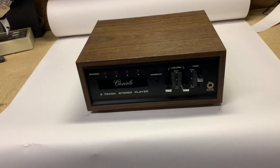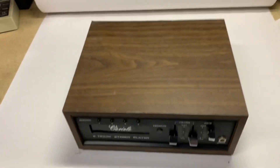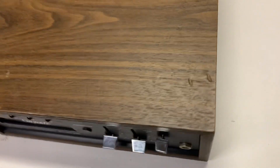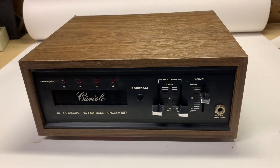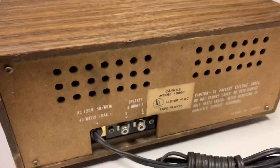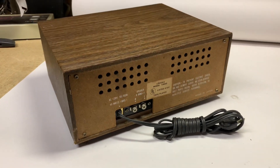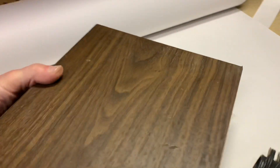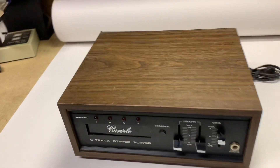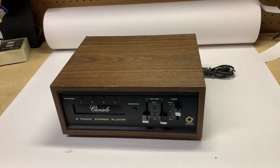Another 8-track player sold. This is a mid-70s — I believe it's pronounced Carriole — sort of an off-brand, with a nice wood case and a few little dents in it. I went through it with cleaning and a new belt, everything needed to get it working again. This one has a built-in amplifier, so you can just hook up a pair of speakers, but I also tried it through an external amplifier and advertised it that way. It was sold to a repeat customer who bought a tape deck from me a couple months ago — he's going to plug this into his stereo system as well. It sold for $130.